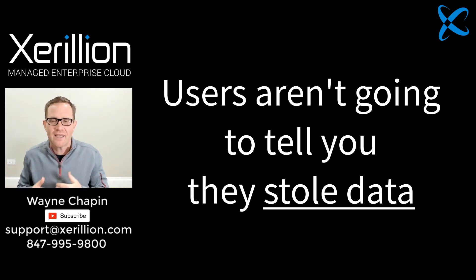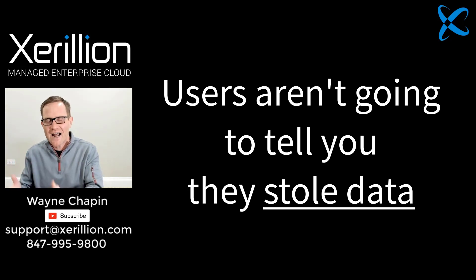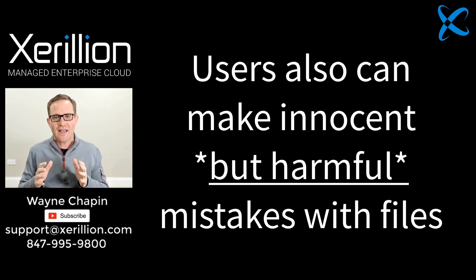People also make innocent mistakes. They can attach a sensitive file to an email and accidentally send it to the wrong person, or they could store a sensitive file on their personal computer, which has no encryption or security protection whatsoever.